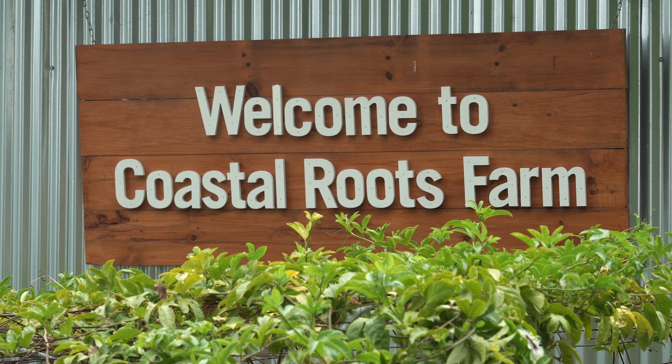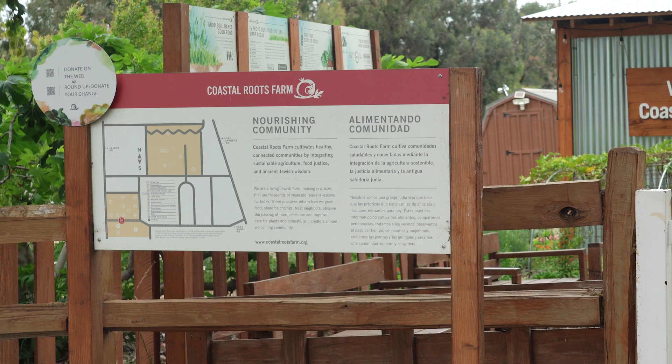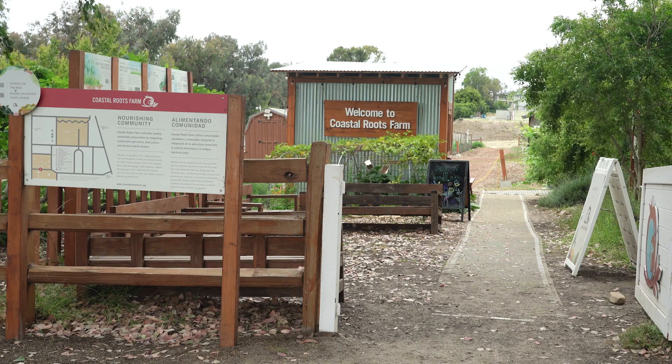Hi, I'm Erin Edwards. I'm here with Javier Guerrero, CEO and President of Coastal Roots Farm, at Coastal Roots Farm in Encinitas, California. I wanted to specifically talk about your climate smart farming and why this farm is different than a traditional farm.